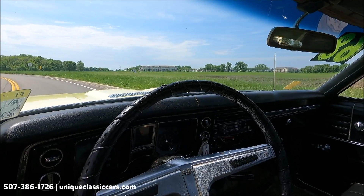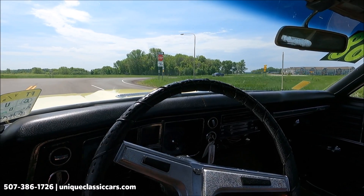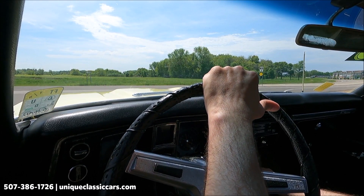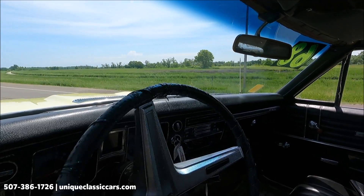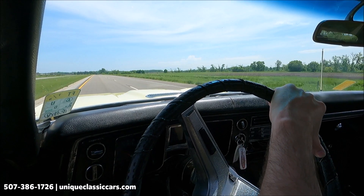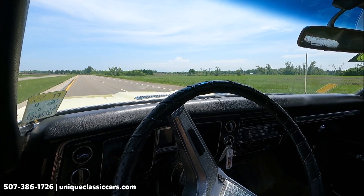Today we have a 1968 Chevrolet El Camino. The turn signals do work. This is a four on the floor — it's going to be noisy. This car doesn't have any carpet or sound deadening, so she's a little loud, but it does sound good.